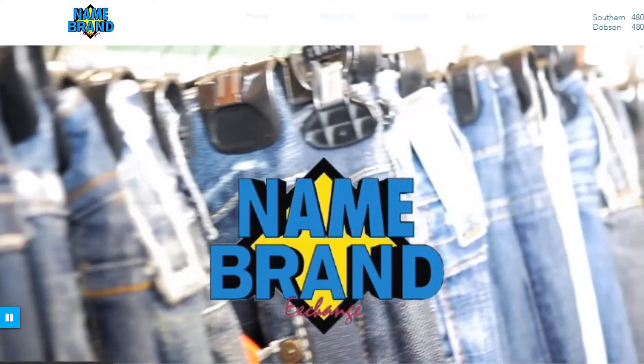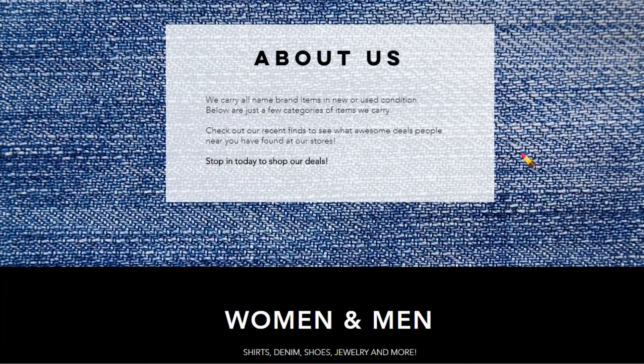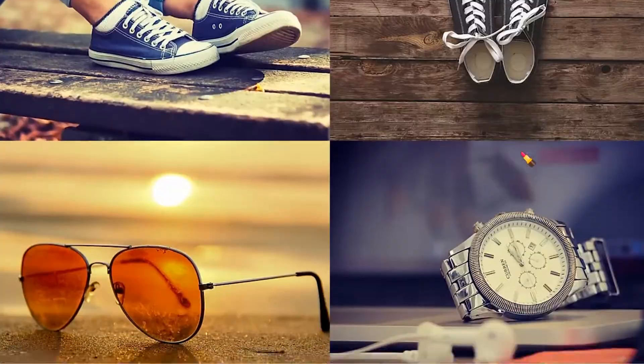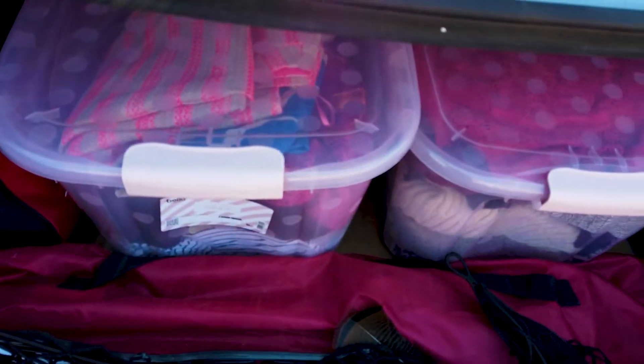So we're going to go there. I researched this place — it's called Brand Names. I'll put the information on the screen for you. Let's just go over there and see what we find and see if they take any of my stuff. I have 35 dresses in my trunk in my pink totes that I showed you in my room tour — I'll link that up here.